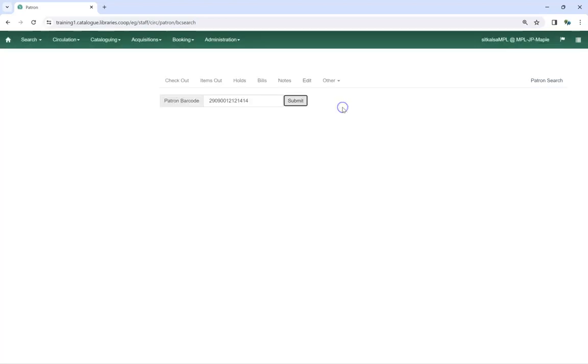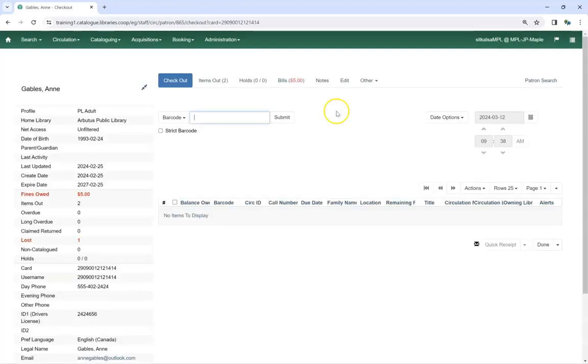A pop-up will appear asking if the patron consents to have their personal information shared with your library. If you have the patron's consent, click OK Continue. The patron's account will be loaded. They are now opted in at your library.